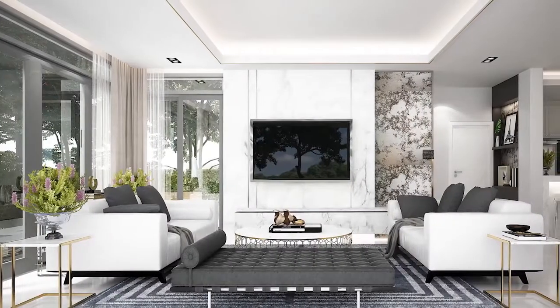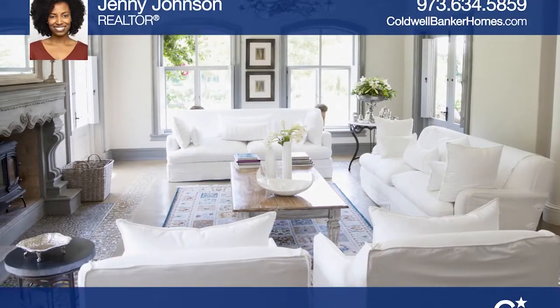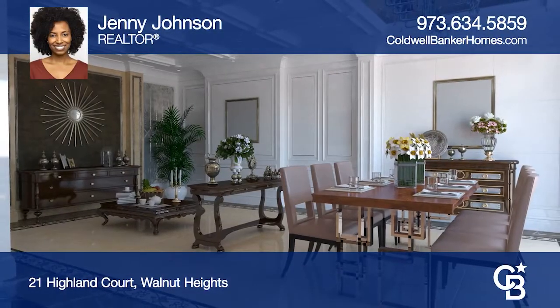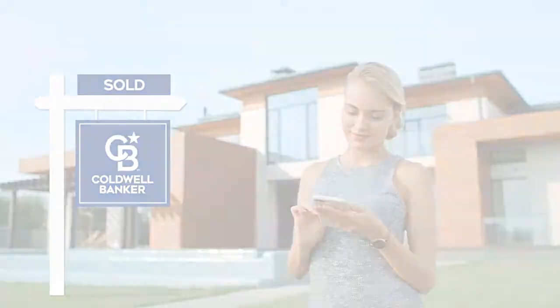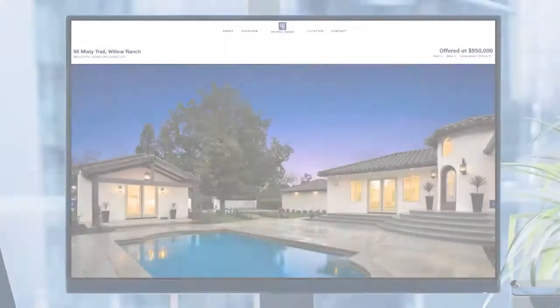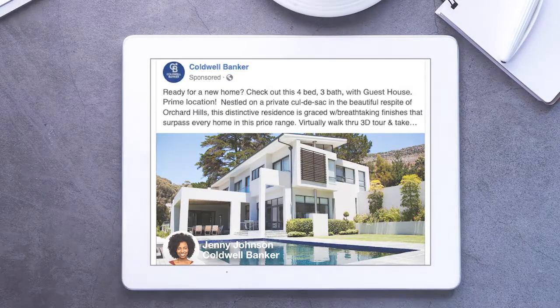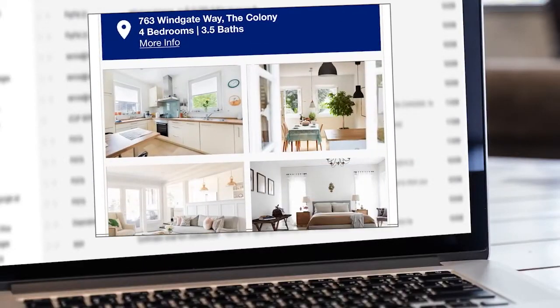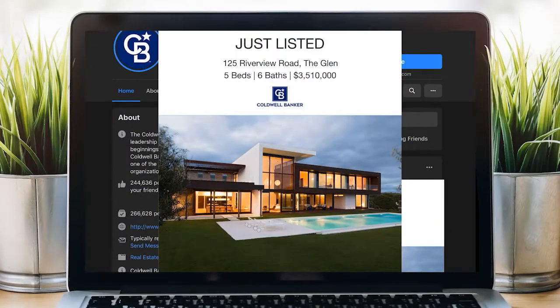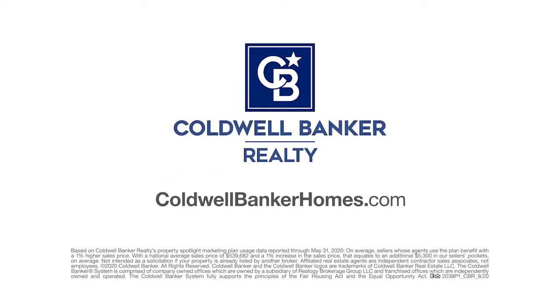Sell your home for more — that should sell you. Homes using Coldwell Banker's Property Spotlight Marketing Plan achieve a higher sales price, which could mean more money in your pocket. Your home will be expertly showcased in a property tour, dedicated property website, online advertising, targeted emails, social media posts, and more — so it shines and it sells for more. Let us put the spotlight on your home. Visit ColdwellBankerHomes.com today.